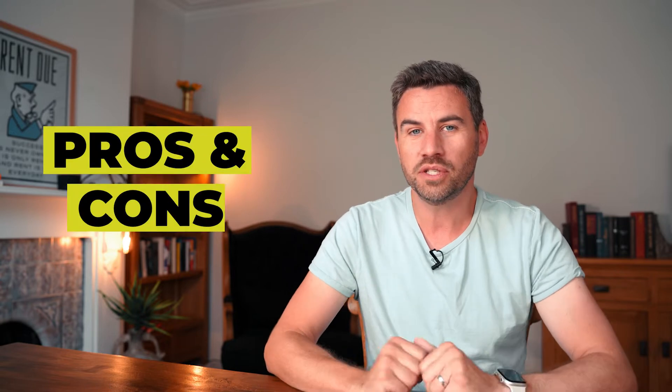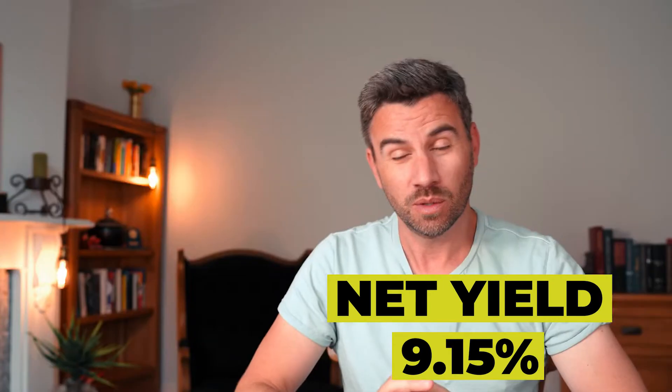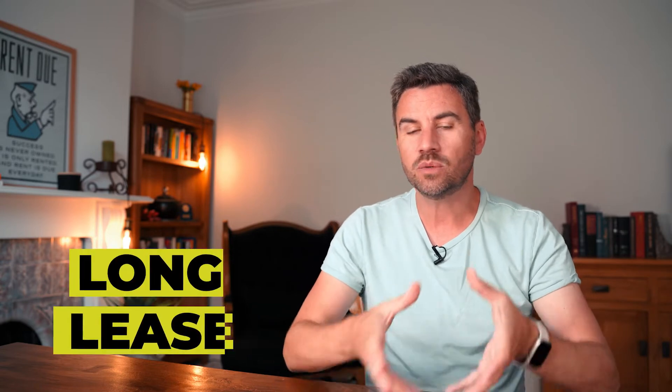Let's look at the pros and cons of this commercial investment property as I saw them at the time — this will give you a good idea about what I look for and what I don't. One of the first things I look at is always the return based on the actual asking price. With this property they were already advertising on the sales brochure a net initial yield of 9.15%, which is pretty good straight out of the bat before any negotiations. Even better, it had an eight-year lease that was pretty new, only agreed in March 2021. You want long leases with commercial investment properties because the longer the lease, the longer you don't have to worry about finding a tenant, and the longer the tenant is responsible for all maintenance and repairs.